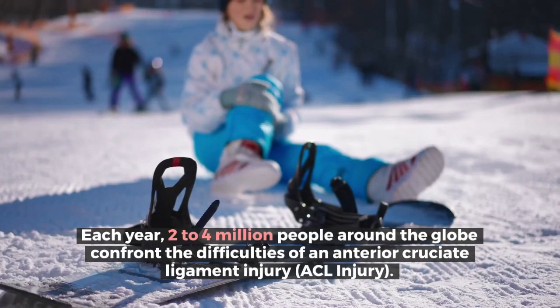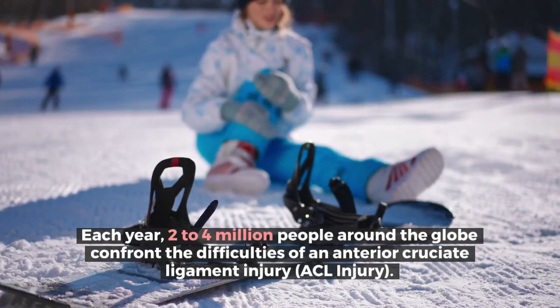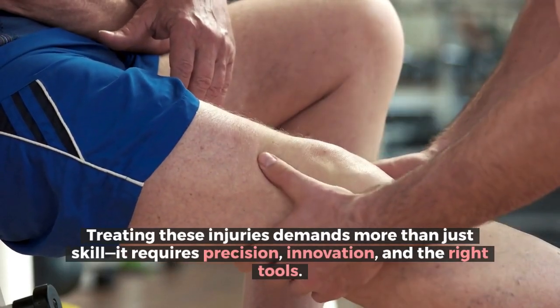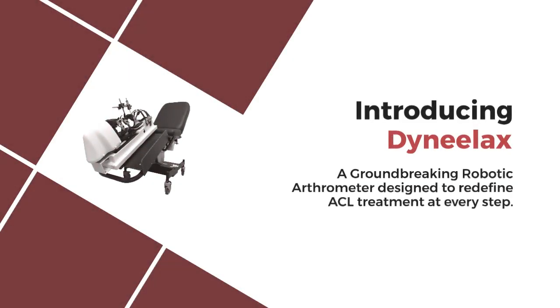Each year, two to four million people around the globe confront the difficulties of an anterior cruciate ligament injury. Treating these injuries demands more than just skill — it requires precision, innovation, and the right tools. Introducing Dynelax, a groundbreaking robotic arthrometer designed to redefine ACL treatment at every step.